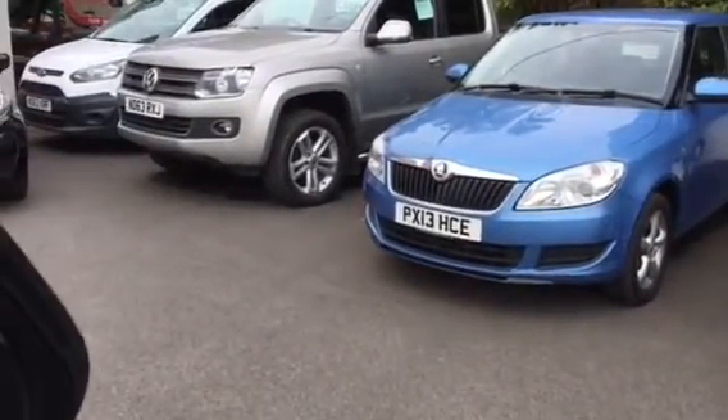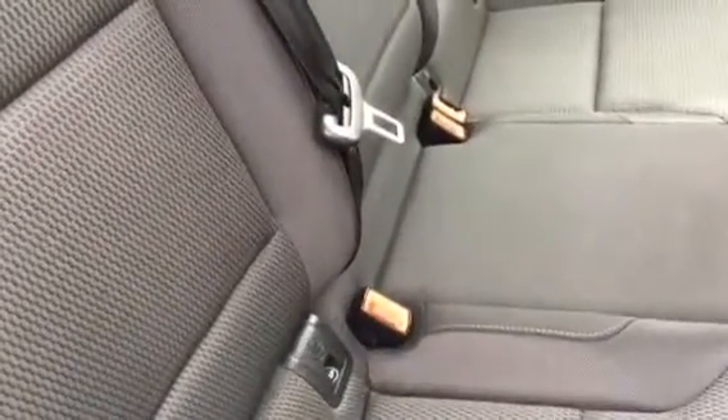This car is in excellent condition, both inside and out. As you can see, we have the brushed alloy trim along the door panel and handle, controls for the rear electric windows. This car has grey cloth upholstery with an eye-catching design through the centre, all in excellent condition — no rips or marks. We also have the rear ISOFIX anchorage point, essential for installing children's car seats.